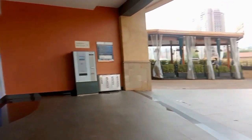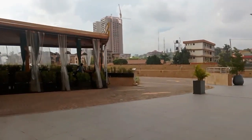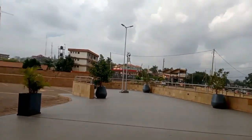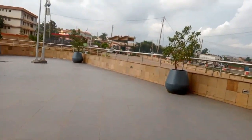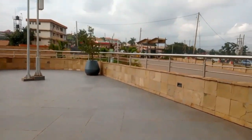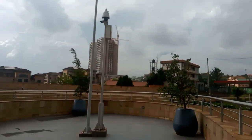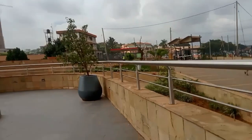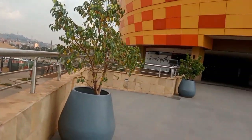Maybe one day I'll become a superstar for this place, but for now I'm not yet a superstar. This place is really so beautiful. Actually it has cameras in here — if you can see, those are cameras. I just hope these people are not going to make me delete this video.